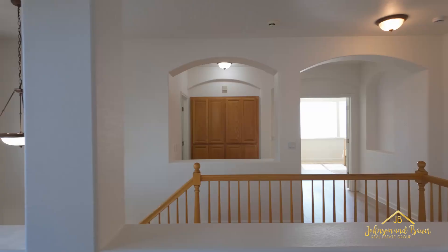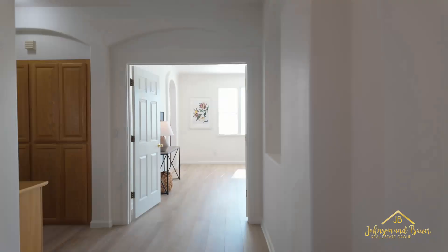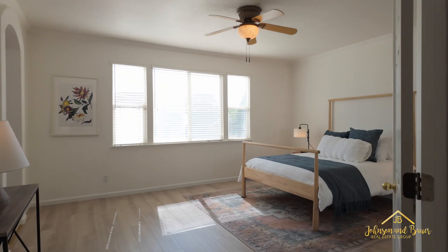Upstairs, you will find three bedrooms, two full bathrooms, and a loft, which can function as a children's playroom, teen hangout, or home office.